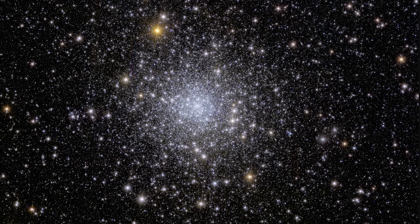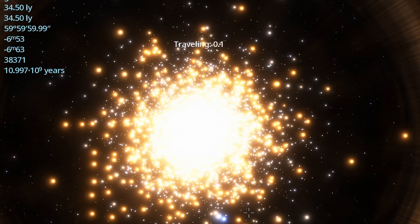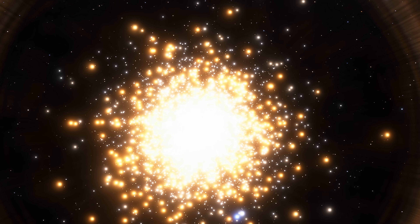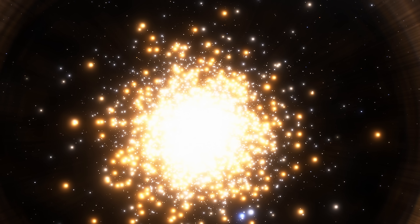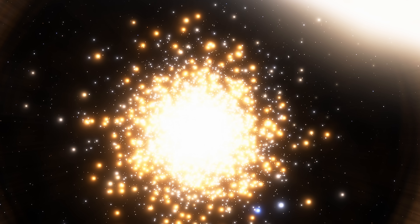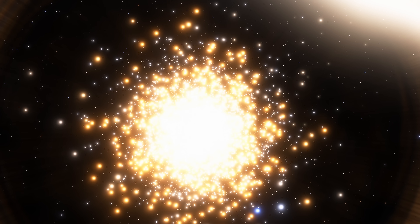But once again there's maybe one surprise: it looks like for some reason this cluster does not seem to have a lot of trailing stars. All the stars are kind of concentrated around the center and all seem to move as basically one object. To dark matter scientists, this once again suggests that maybe there is some kind of dark matter mystery involved here as well. It's not clear what's happening just yet, but something is definitely happening.